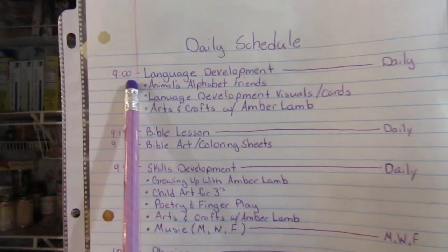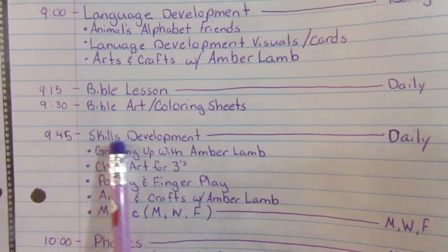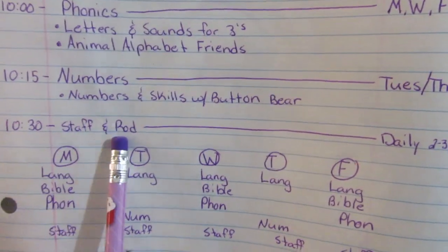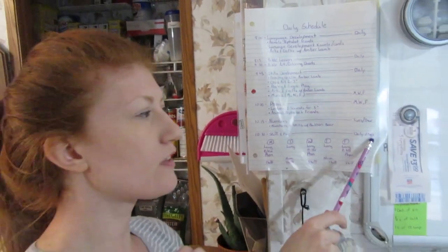Every day is different because I have designated subjects for each day. Daily we talk about language development, and every day we do a Bible lesson. Every day we do skills development — except music, which is Monday, Wednesday, Friday. Monday, Wednesday, Friday we also do phonics. Numbers we do every Tuesday and Thursday. Staff and Rod is extra workbooks I bought; we do those when she wants to do a little extra work or finishes quickly and gets bored. I'll pull out the Staff and Rod and she's usually glued to it. I try to keep it at two or three pages minimum because I want her to play and enjoy things other than schoolwork — she's only three.